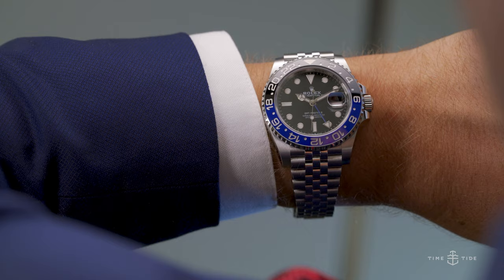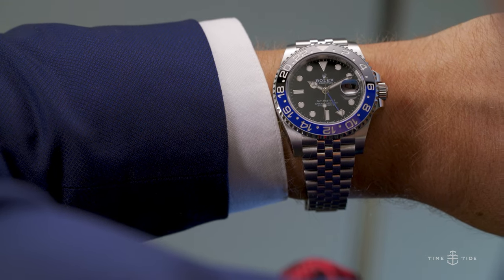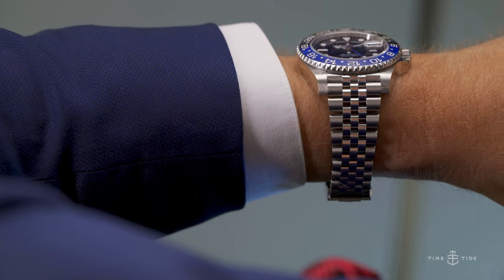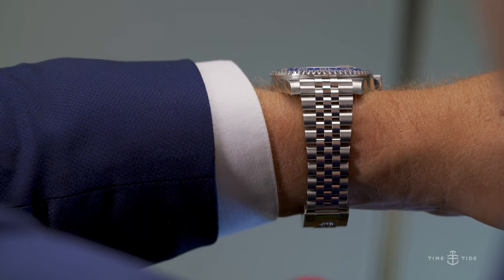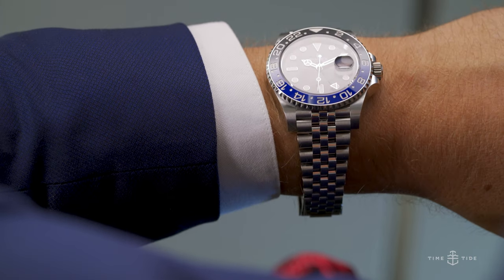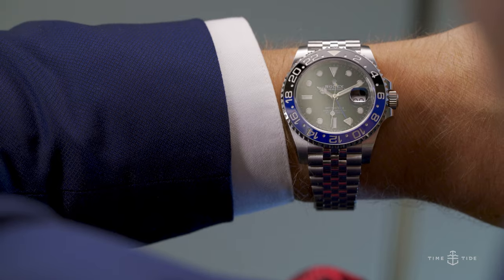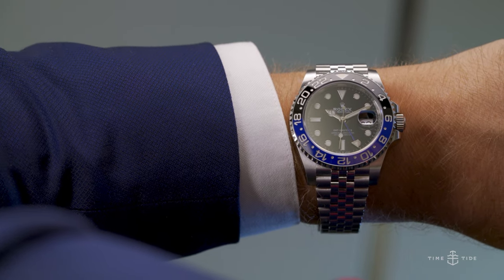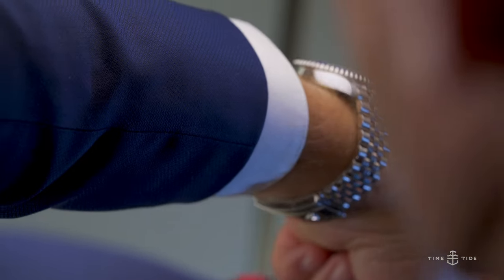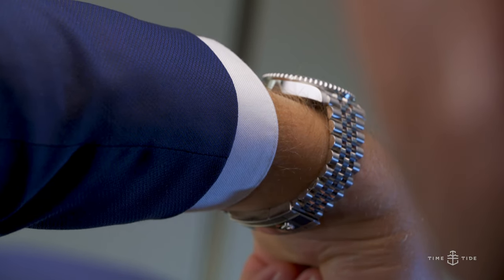The GMT-Master II Batgirl masterfully blends sporty and elegant design elements that are really familiar, because Rolex really only incorporates incremental change into their new releases. But it's hard to criticize, because why fix it if it isn't broken? In a way, its simplicity makes it a really versatile watch — a sort of wrist chameleon ripe for practically any environment. The perfect blend of formal and functional.